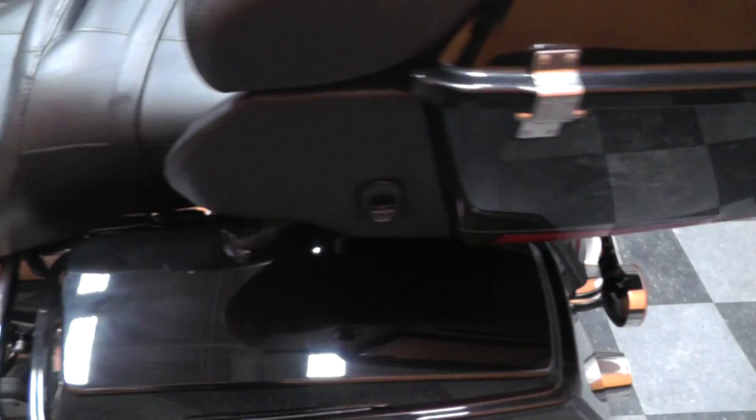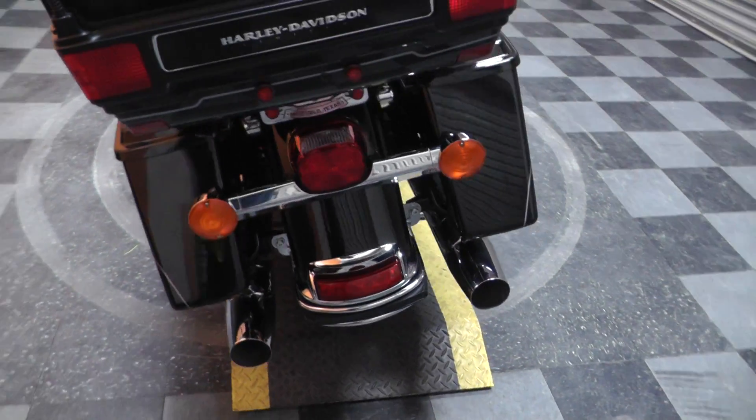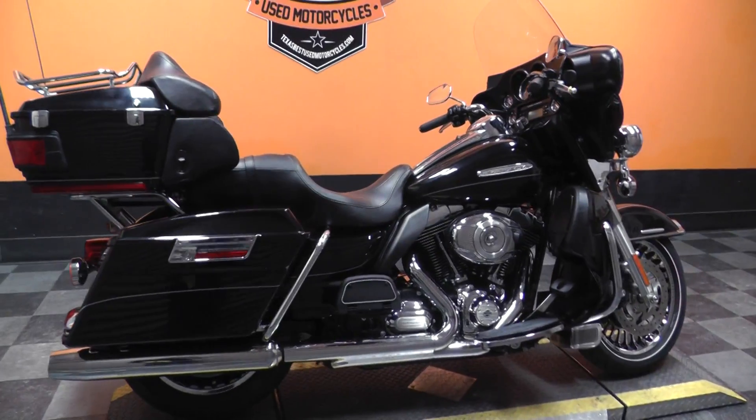This is one of our certified pre-owned motorcycles. It's had a multi-point inspection, gone on at least a 15 mile test ride, and has had a professional detail.